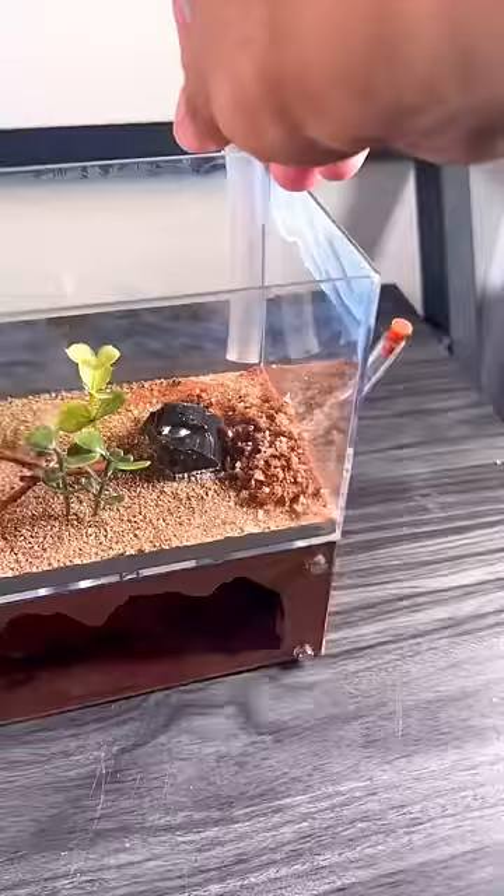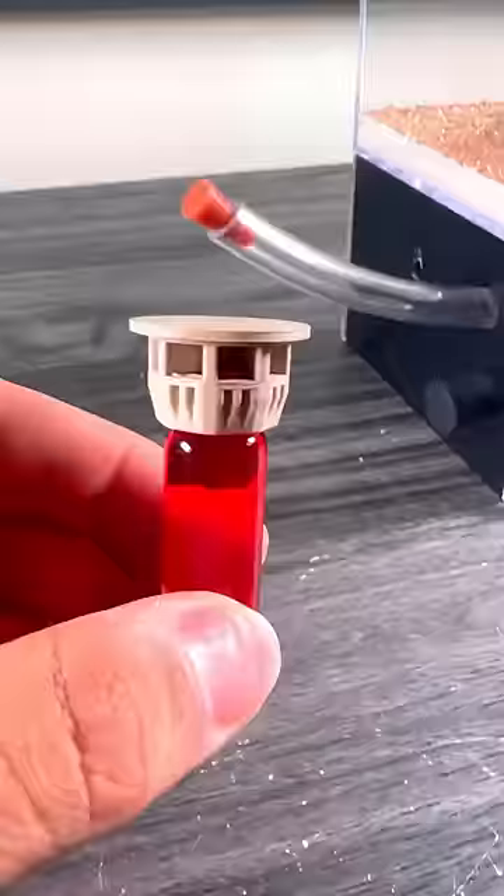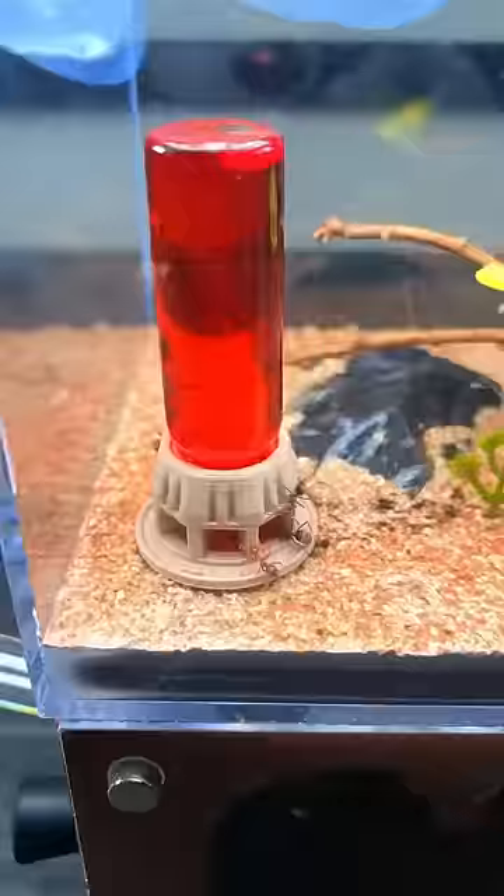This was really disappointing. After vacuum cleaning this ant farm's outworld, I gave the colony some fresh nectar that I dyed red with red food coloring. At first, it got a decent amount of attention from the ants inside. However, they didn't stick around for very long.